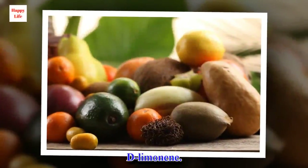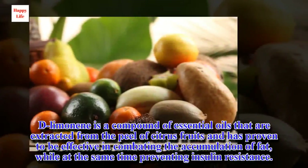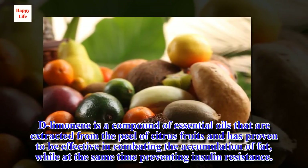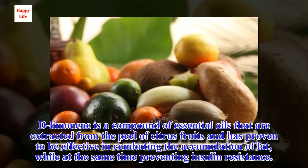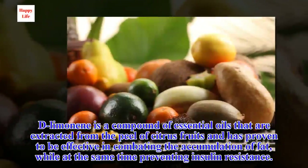D-limonene is a compound of essential oils that are extracted from the peel of citrus fruits and has proven to be effective in combating the accumulation of fat, while at the same time preventing insulin resistance.